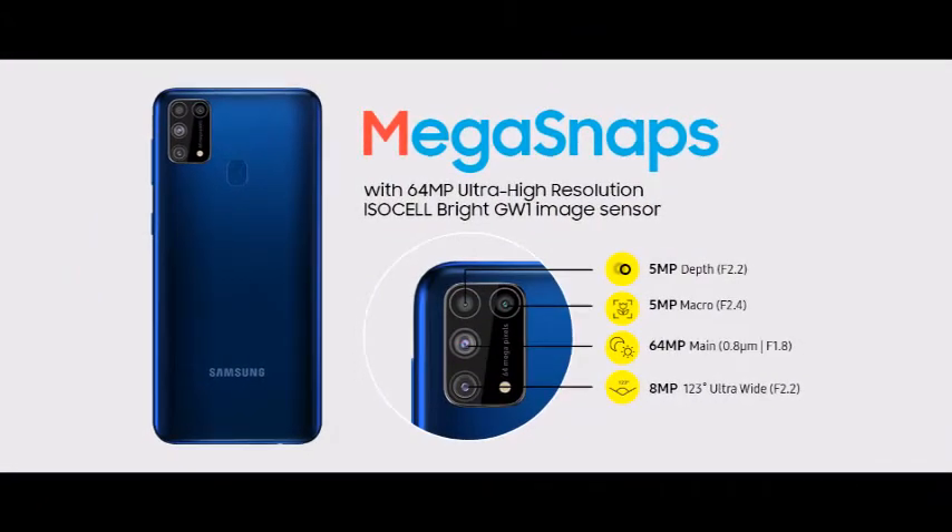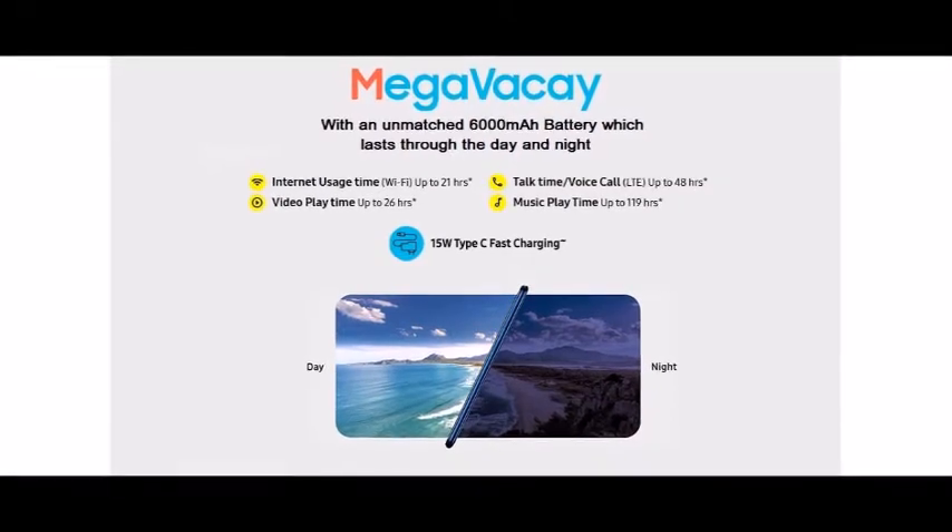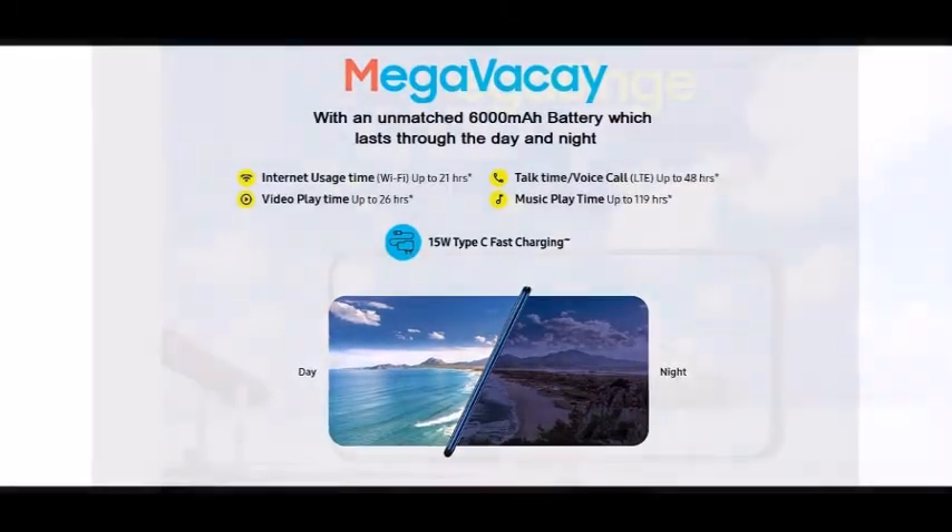Box also includes: travel adapter, USB cable, ejection pin, and user manual.